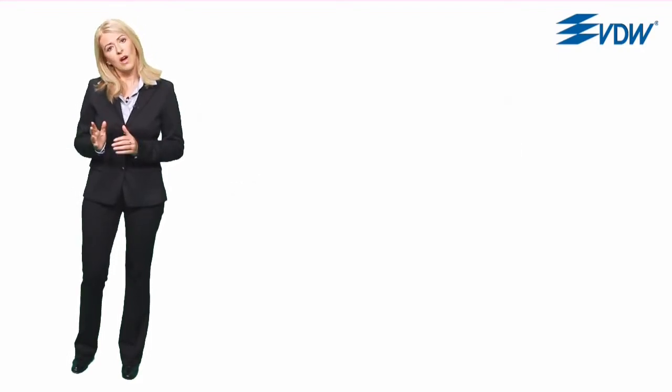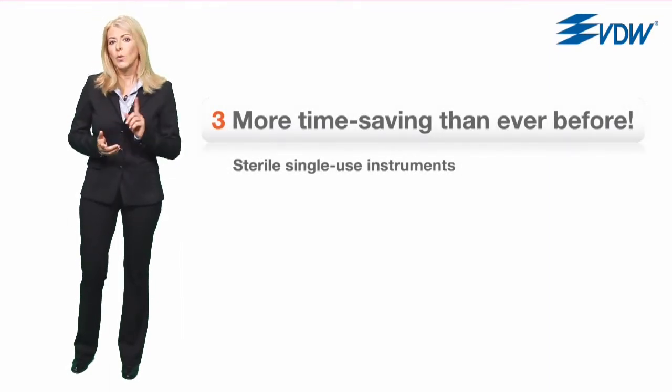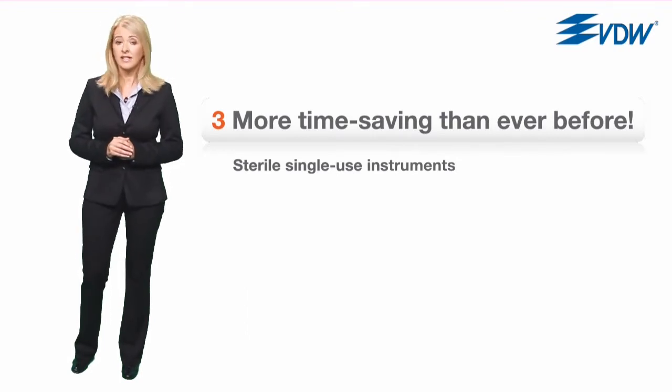The third part addresses quality and single-use instruments which make a root canal preparation faster than ever before and in doing so set new standards in infection control.